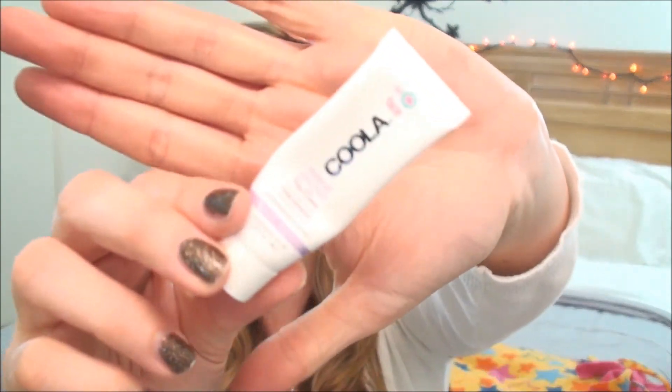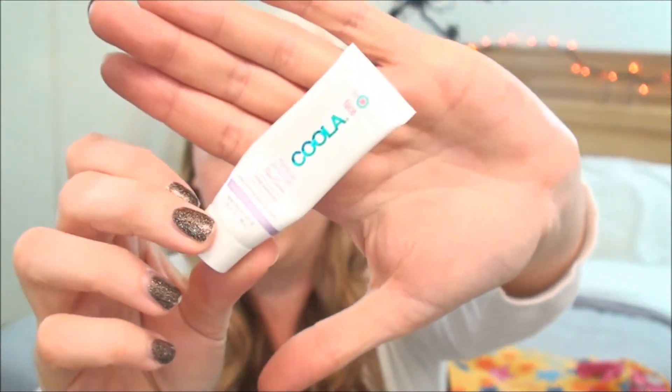And then I had the Kula Mineral Sunscreen. I used this up as well. Again, not a fan, not gonna be buying it. SPF 20 — this is really a tinted moisturizer as well. It's not just solid sunscreen; it's also a tinted moisturizer. So that is it for my finished 5 by Fall.